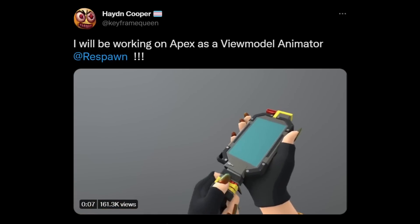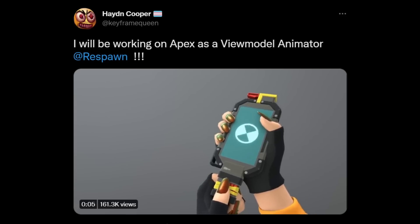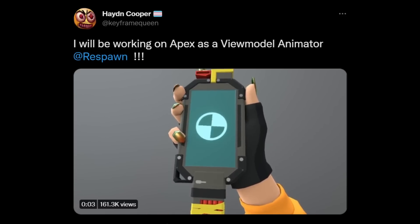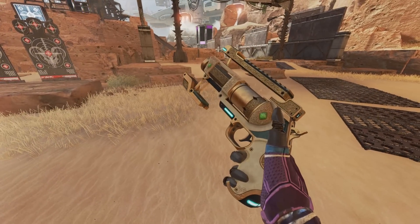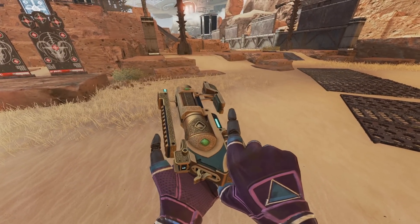So Hayden Cooper, who you might remember I talked about before, was recently hired by Respawn to be a view model animator, which means they're going to work on first-person animations that we see in the game. These can be inspect animations, heirloom animations, all sorts of animations like that.